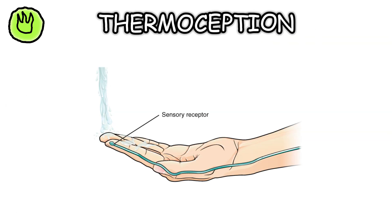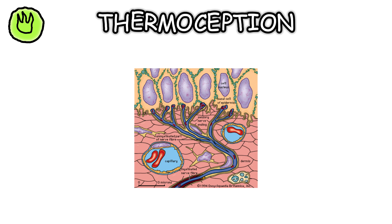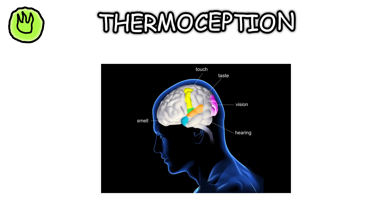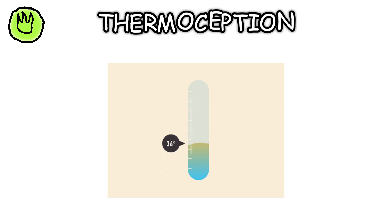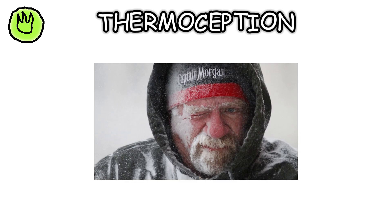Thermoception is your ability to sense temperature changes. Your skin has specific receptors for detecting heat — thermoreceptors — and cold — cold receptors. This sense is vital for maintaining body temperature and avoiding dangerous temperatures, like extreme heat or cold.